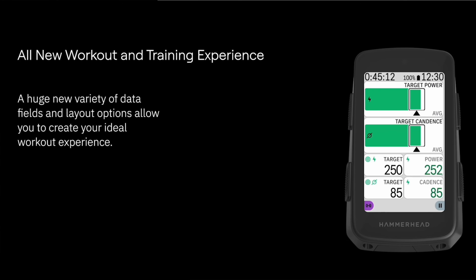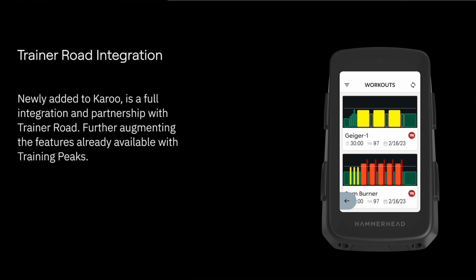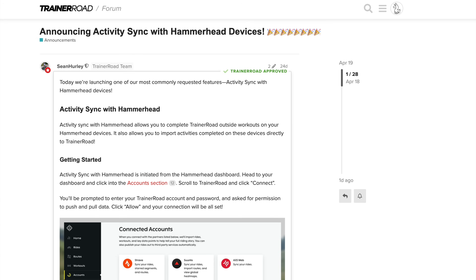SRAM/Hammerhead claim updates to the training and workout functionality on this head unit — something I haven't tried myself just yet, but it will sit well with those who've been requesting this for some time. Also launched just a few weeks ago on the Karoo 2 and Karoo 3 is TrainerRoad workout synchronization.